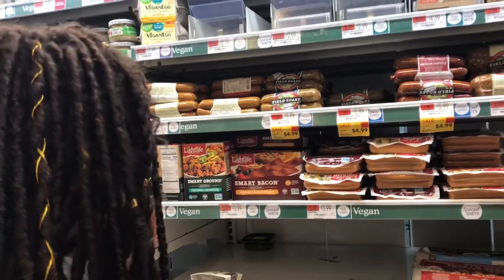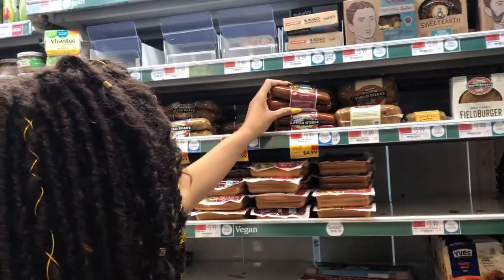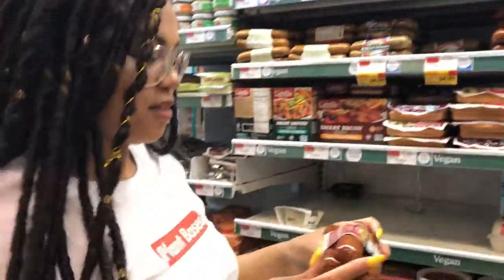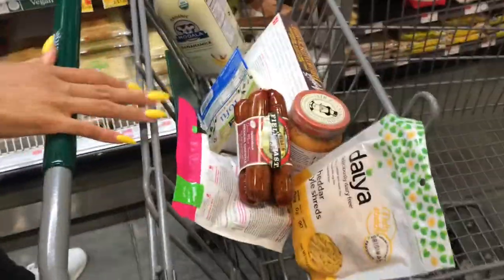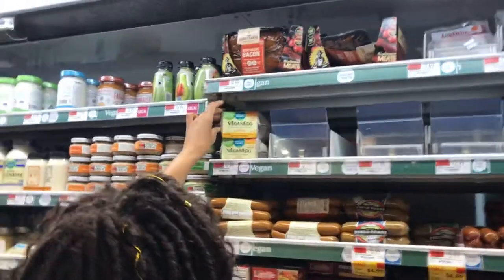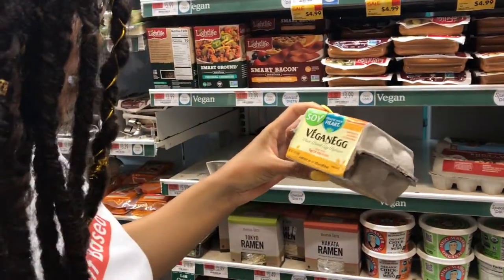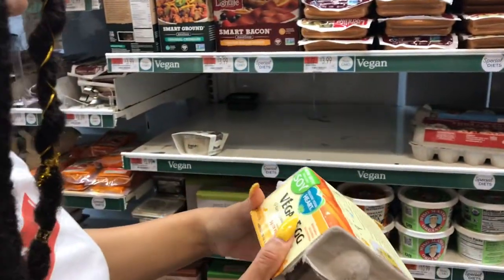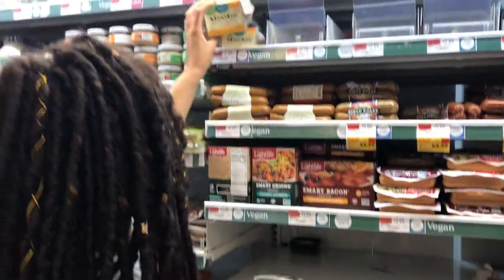I'm getting sausages to eat with breakfast, and I don't think I've had the Mexican Chipotle flavor. They also have a vegan egg here. I've never tried it, but I also have no desire to, because I make my own tofu scramble so I don't understand why I'd need it.